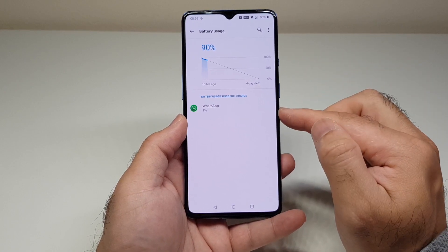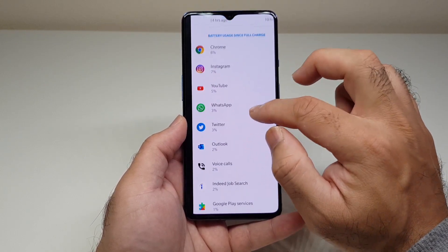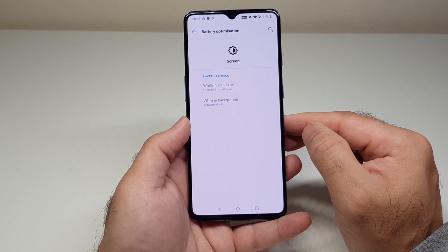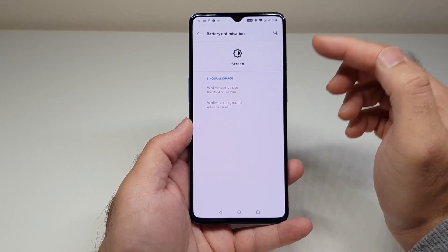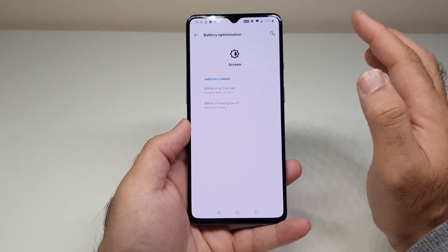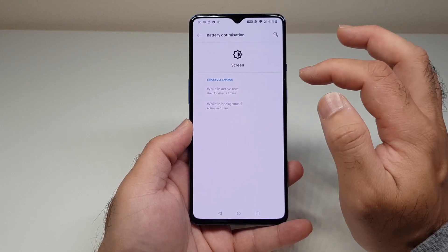Starting at 90% the battery dropped to 41% with heavy usage — Chrome, Instagram, YouTube, WhatsApp, Twitter, Outlook, voice calls — capturing 4 hours and 47 minutes of screen-on time at 41%. I stopped at 41% because I was going out and needed the battery. From the next day onward I let the battery drain fully to get complete usage screenshots.